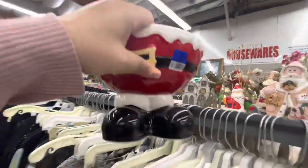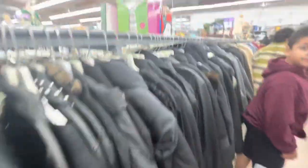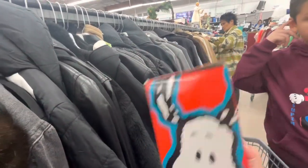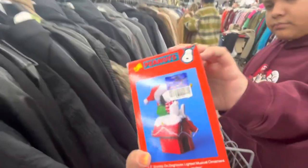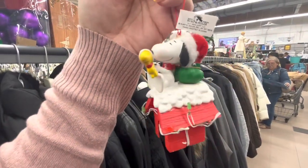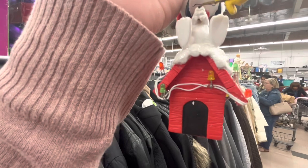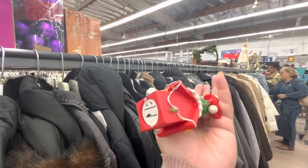They have a Fanta candy bowl for four dollars — cute. Oh, I see Snoopy here! Oh my goodness — it's in the original box, four dollars! Let's check if it's not broken. Look at this gorgeousness — can you hear the music? It plays Christmas music, still has the tag on, and it lights up with skating Snoopy. Isn't that adorable?